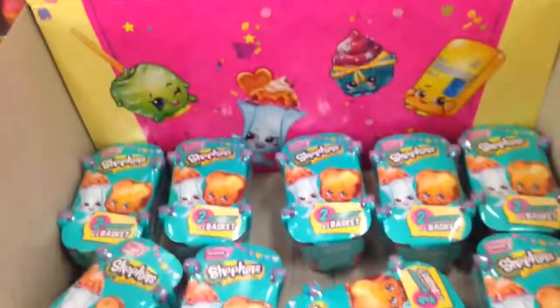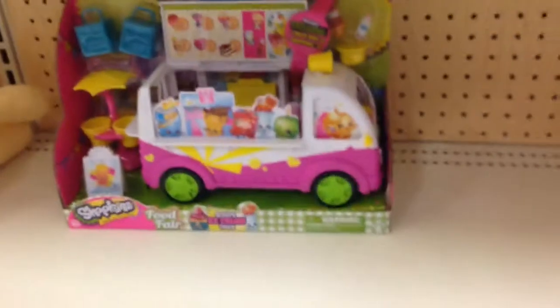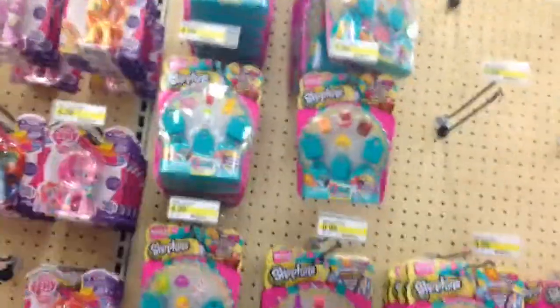Look at this, Mia is going to be happy — they got Season 3 Shopkins. This is awesome. Season 3 is out, Mia is going to go crazy with all this stuff.